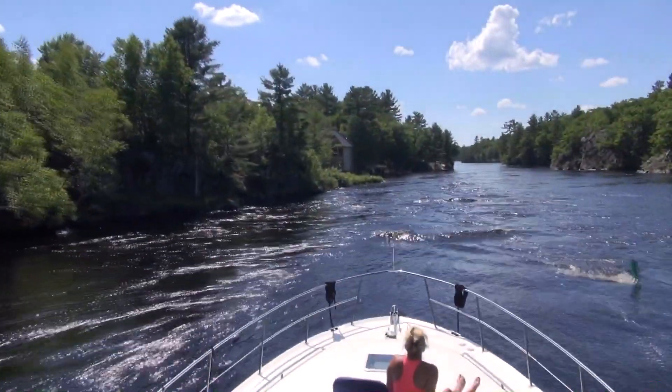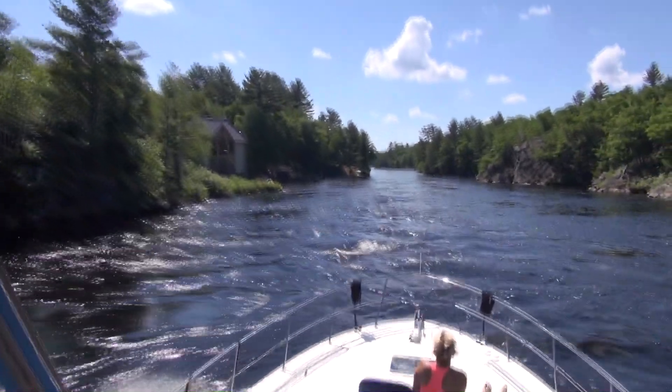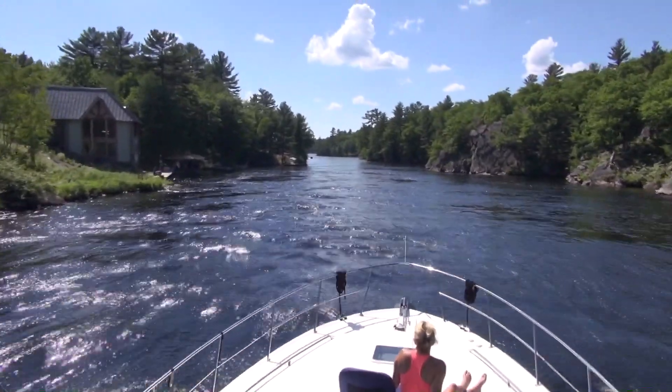At some of the narrow spots along the river, like here at Hydro Glen, you may experience sudden and very strong currents and turbulent waters, especially after days of heavy rain. So be prepared.